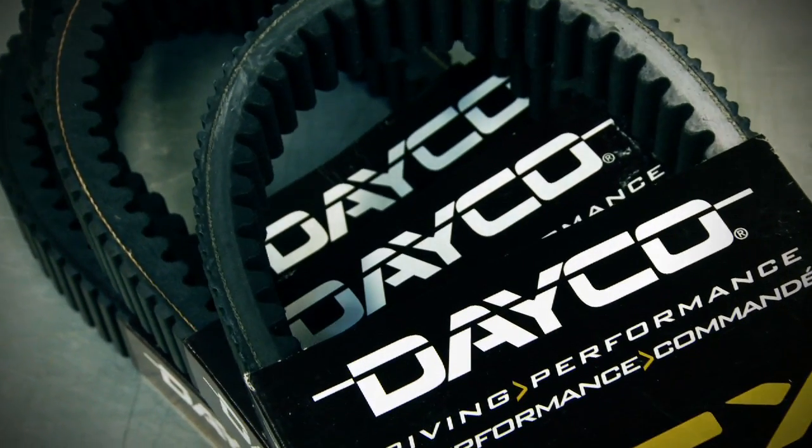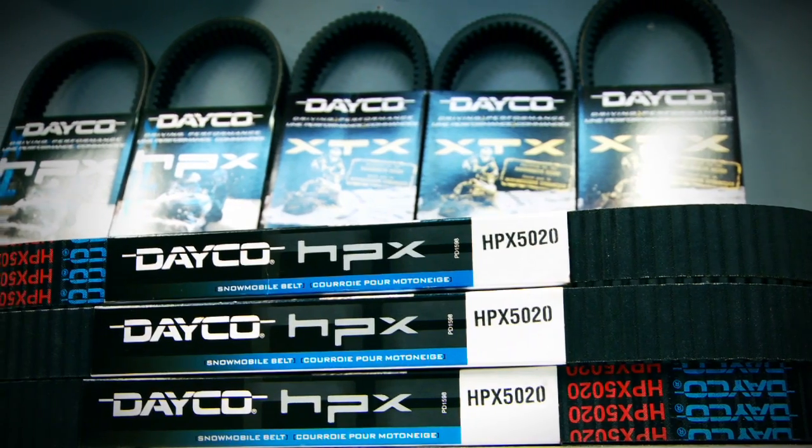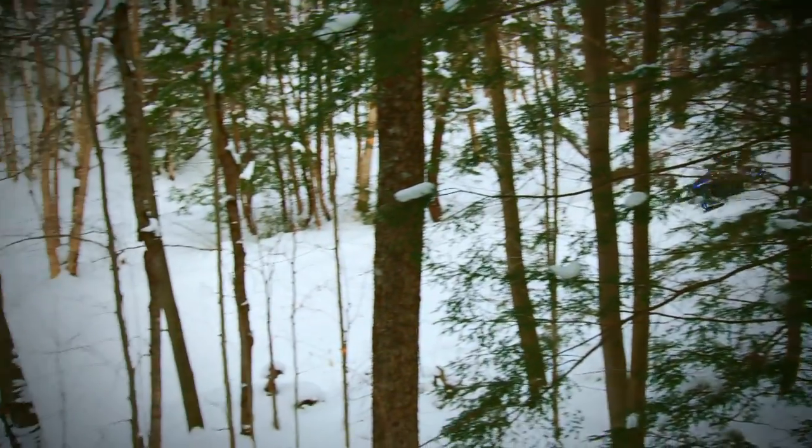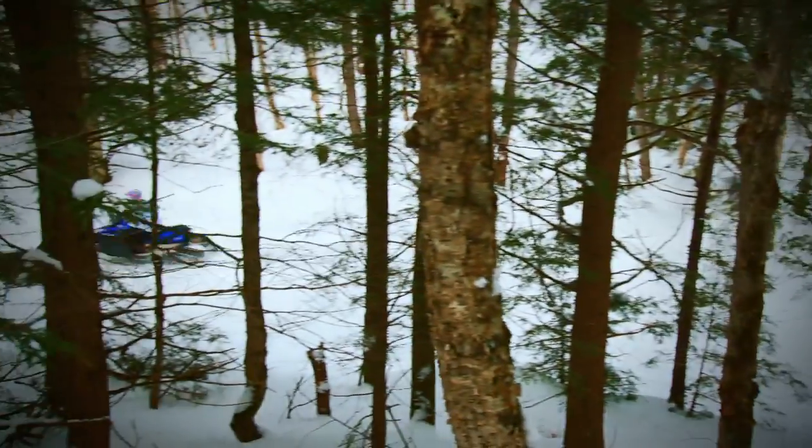Deco is a manufacturer of high performance drive belts offering a wide range specific to your snowmobile's performance and your budget. Because modern sleds are so different in design and performance, it's important to purchase the right belt for your snowmobile.